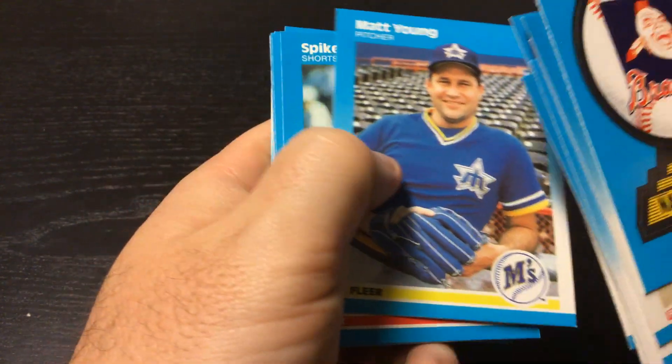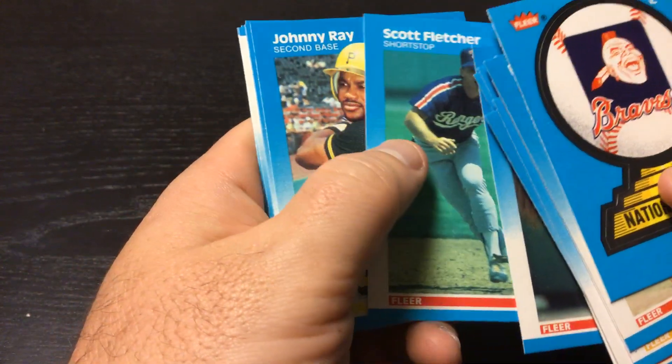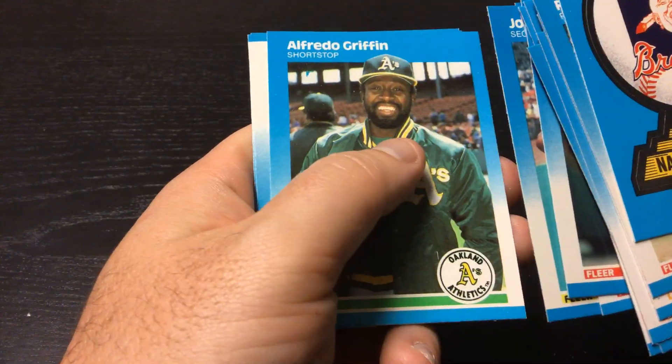Matt Young, Spike Owen, Scott Fletcher, Johnny Ray, Bob Kepner, Alfredo Griffin.